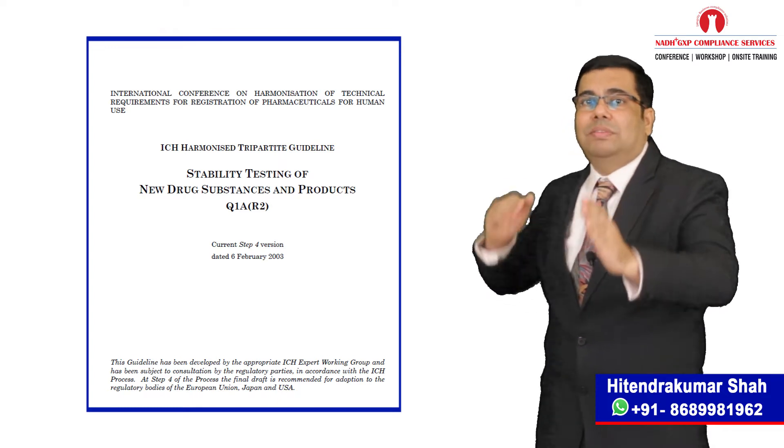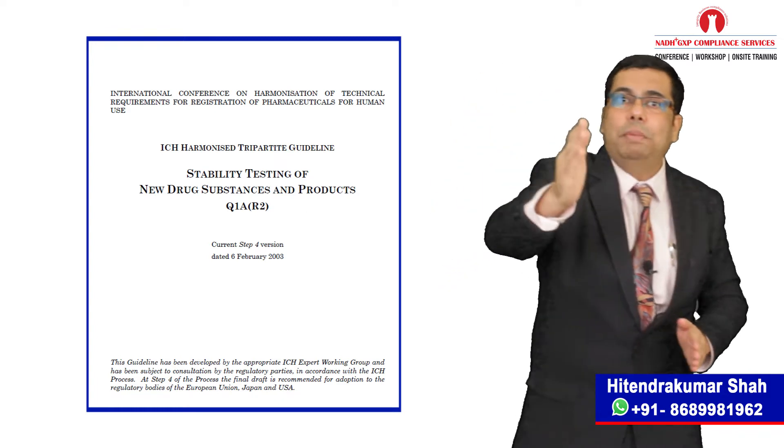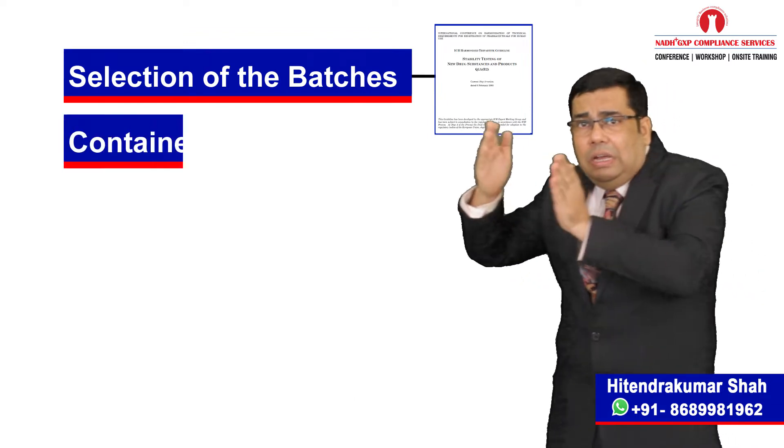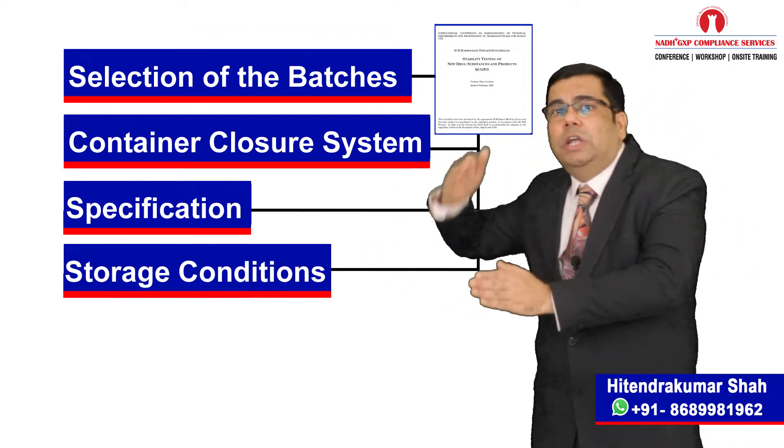Today, we will discuss about some basic requirements of the guideline, which will include specifically: selection of batches, container closure system, specification, storage condition, and testing frequency.